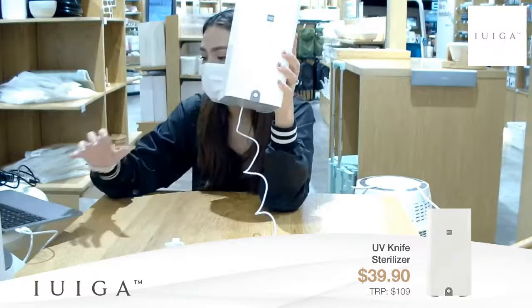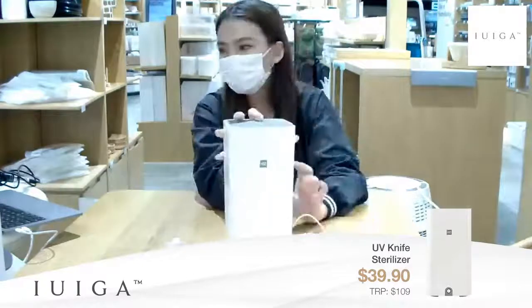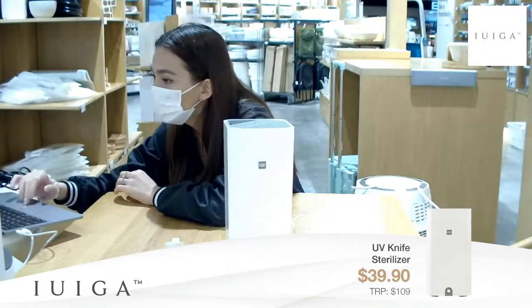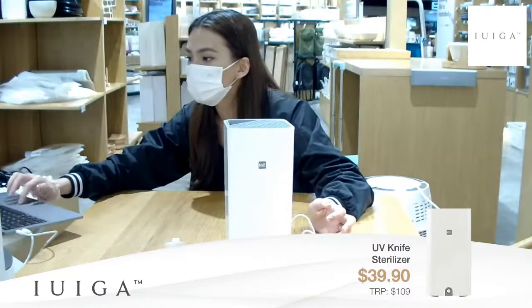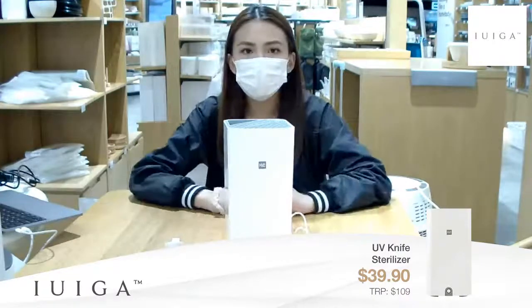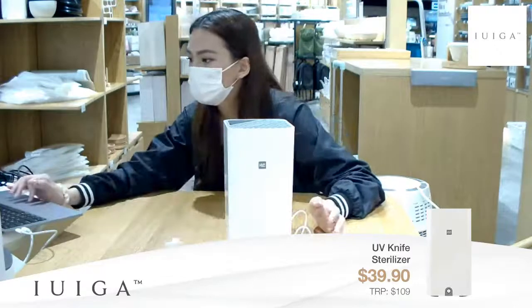The rubber feet at the back provide stability. Let me know if you guys have any questions. We do have quite a few questions especially on DM about how to use this knife sterilizer and what it's for. I hope I answered your questions - let us know if you have any more questions about the product and we'll definitely try our best to answer.